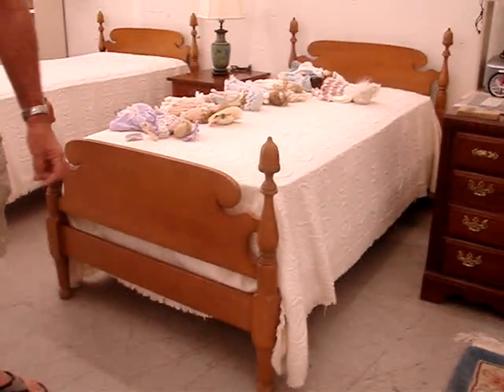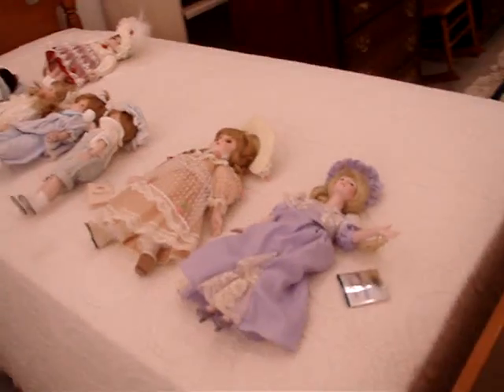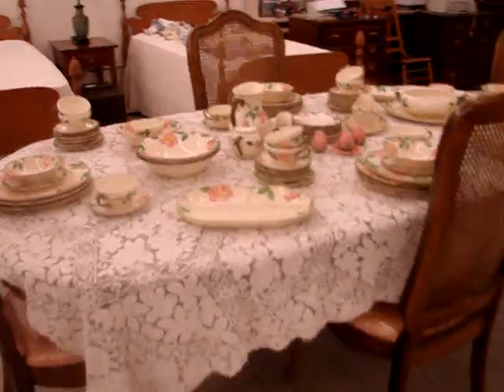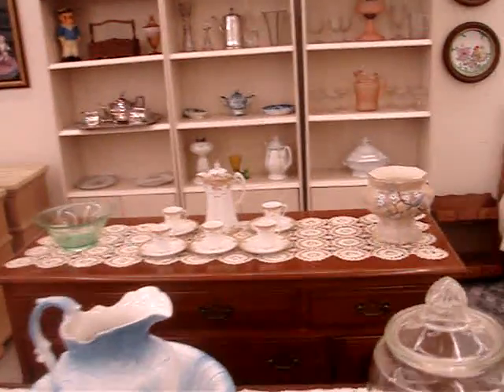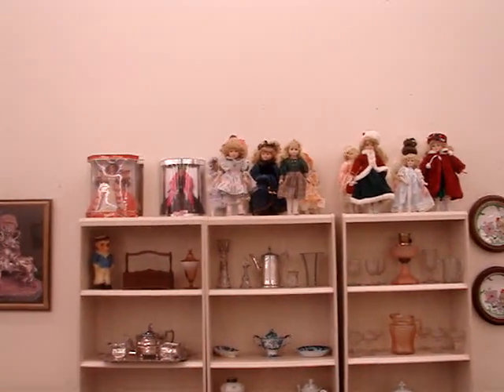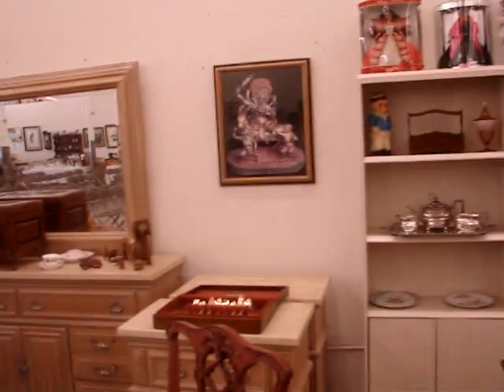We have two twin maple beds with acorn finials, collector dolls, and many paintings and prints. We have a table full of Franciscan china in the desert rose pattern. A mahogany buffet, and behind it a signed J.B. Van Skiver buffet. We have hand-painted Nippon, antique oil lamps, depression glass, early American pattern glass, and carved wood animals.